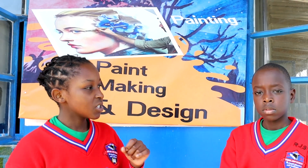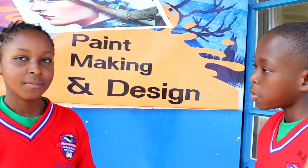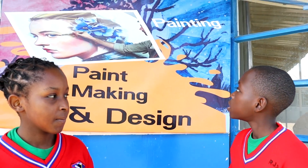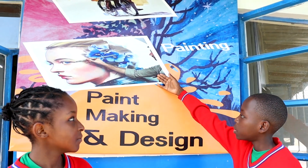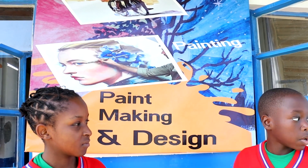Right now, we have one of our students from the Visual Arts Room. Can you tell us your name? My name is Victor Toon, the representative of the Visual Arts Room. As you can see, here are some of the demonstrations of what we do in Visual Arts. There's painting, drawing, and many more.